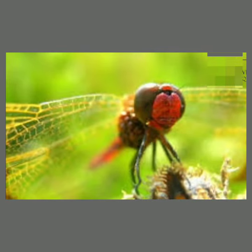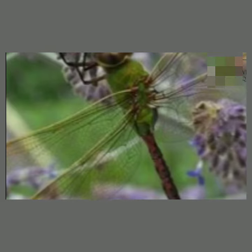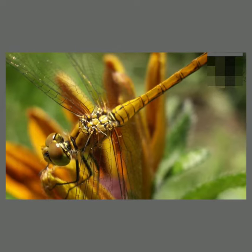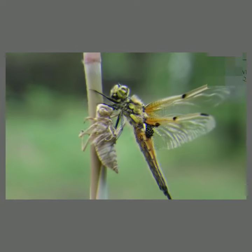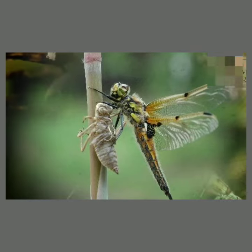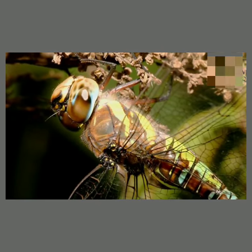About 3,000 species of anisoptera are in the world today. Most are tropical, with fewer species in temperate regions. Dragonflies are predators, both in their aquatic larval stage, when they are known as nymphs or naiads, and as adults. Several years of their lives are spent as nymphs living in freshwater.